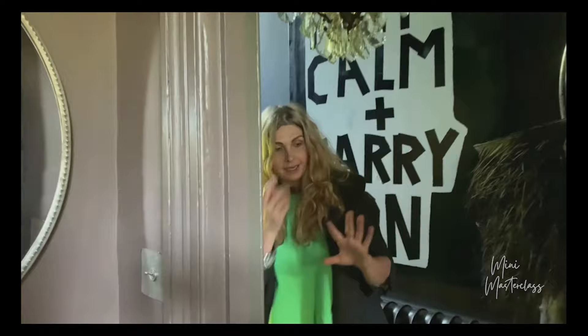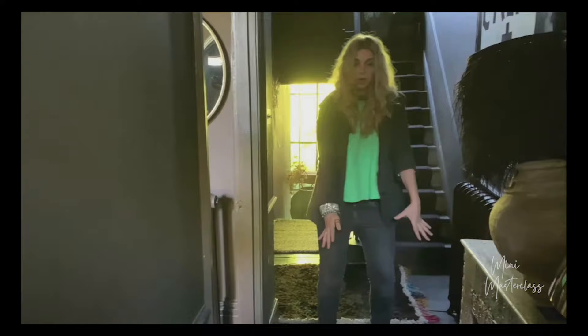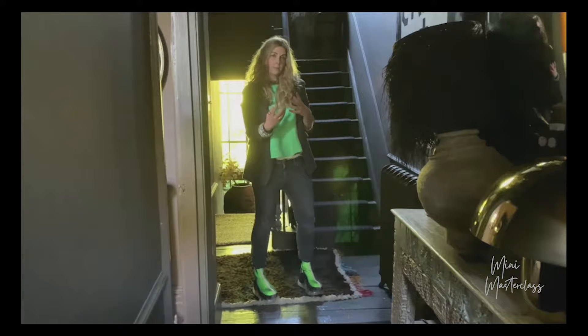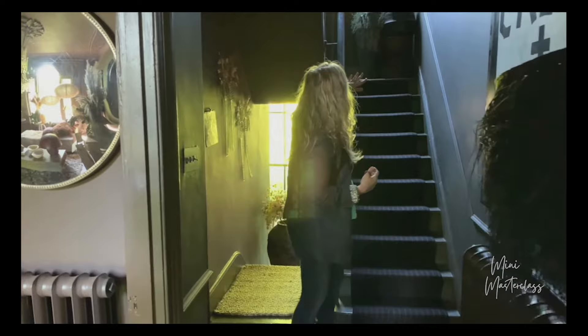Another great trick for hallways is pattern. Because they're quite narrow, if everything is a solid hue it just reads as a bit energy-sapping. I would thoroughly recommend a patterned runner or rug in your hallway — it could be woolen, it could be vinyl. Pattern is like a herb or a spice: it adds instant pizzazz. I've also patterned up the stairs and put a few botanicals up the stairs.